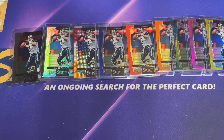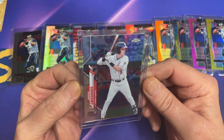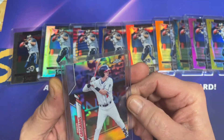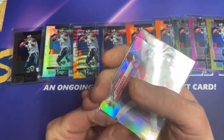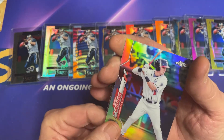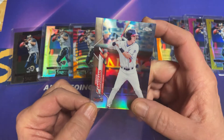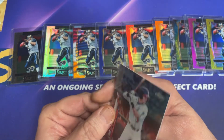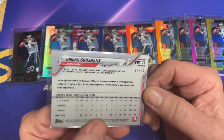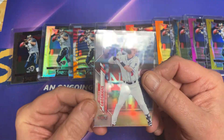Second up, I picked up a 2020 Jordan Groshans Topps Chrome Refractor Pro Debut. I think I showed you I picked up a couple of gold refractors — the golds were numbered to 75 and this one is numbered to 99. So that's going to go in my Jordan Groshans pile.